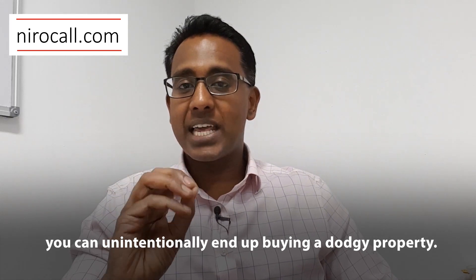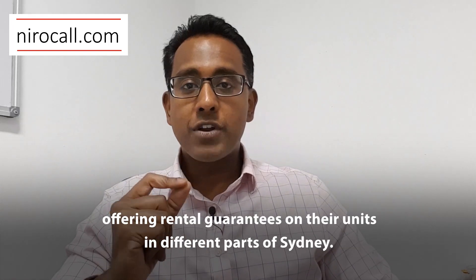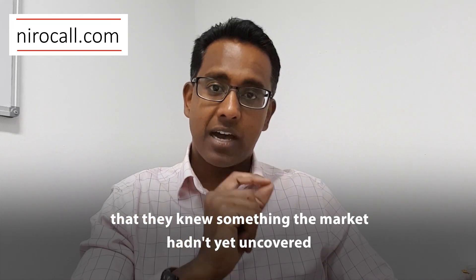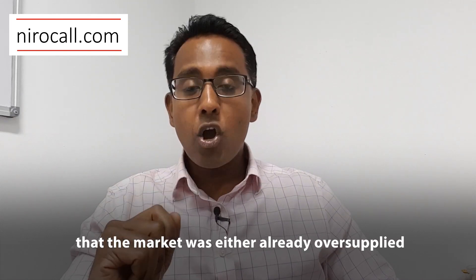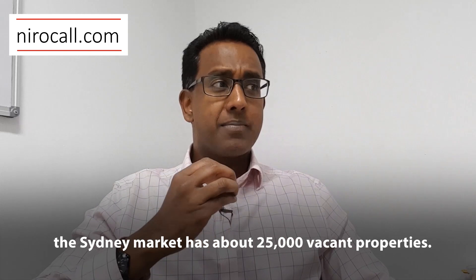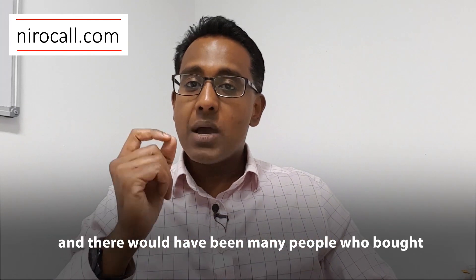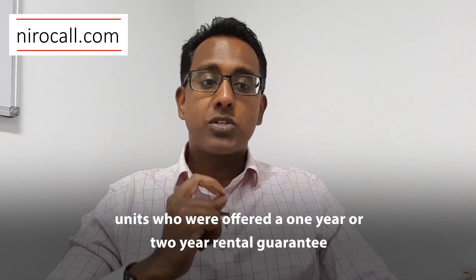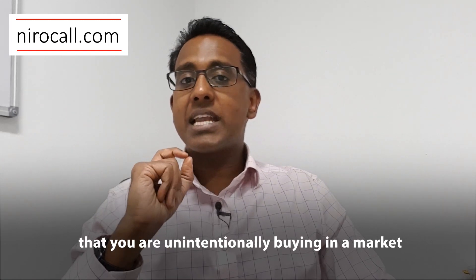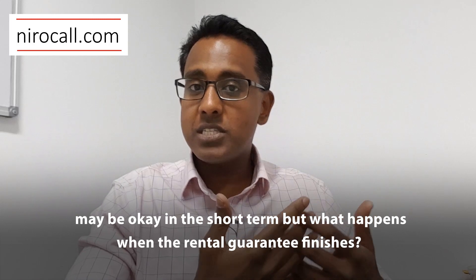The first risk: you can unintentionally end up buying a dodgy property. For example, in 2016, I came out and said that for the first time in years, we were seeing lots of developers offering rental guarantees on their units in different parts of Sydney. For me, that was immediately a red flag, because it suggested that they knew something the market hadn't yet uncovered — more than likely that the market was already oversupplied or was going to become oversupplied shortly afterwards. Well, we know what happened: by 2019, the Sydney market had about 25,000 vacant properties, with the highest vacancy rates in recorded history. There would have been many people who bought units — even off-the-plan units — with a one- or two-year rental guarantee who today are struggling to get their property rented. So rental guarantees can often be a red flag that you are unintentionally buying in an oversupplied market. Even if you can get it rented in the short term, what happens when the rental guarantee finishes? That's the first risk.